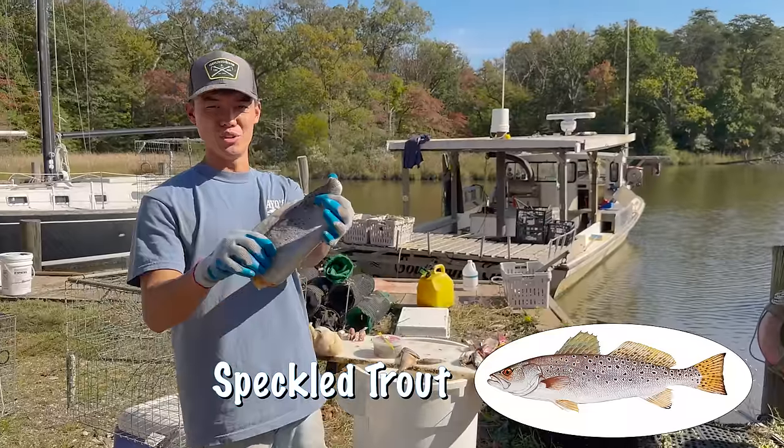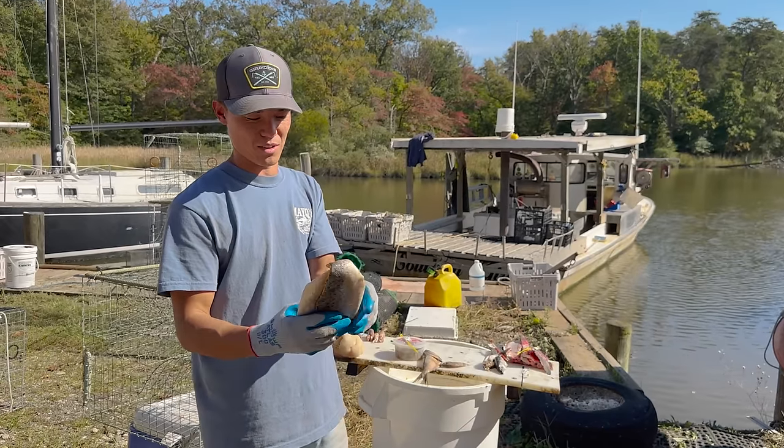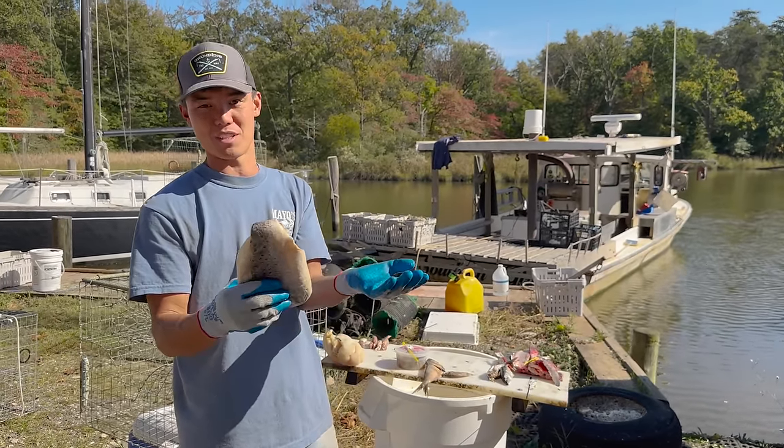The next bait we got is a speckled trout. It's one of my favorite fish to eat and catch. These are actually native to the bay, so the crabs will probably be familiar with this kind of fish.